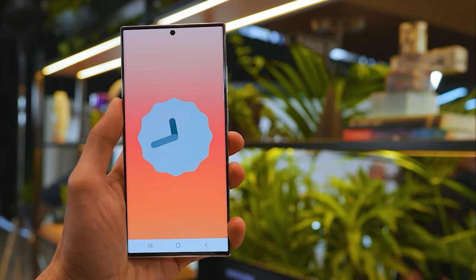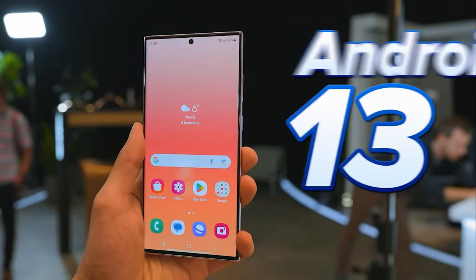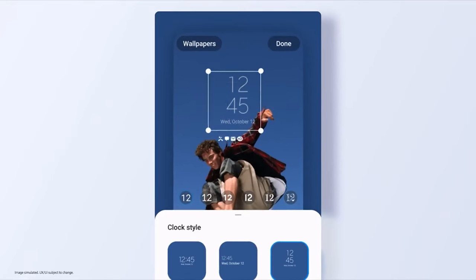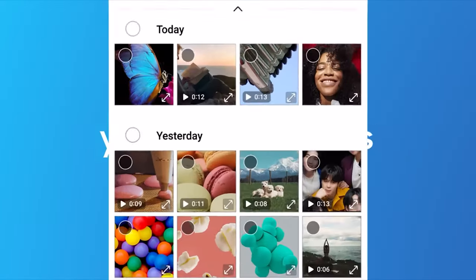As for software, the Galaxy S23 Ultra runs Android 13 with Samsung's One UI 5, while the iPhone 14 Pro Max runs iOS 16. The two systems are very different from one another, so it's largely a matter of habit and personal preference.